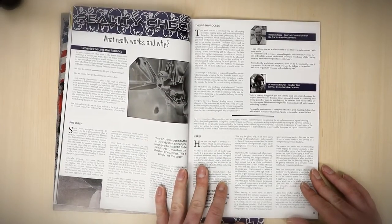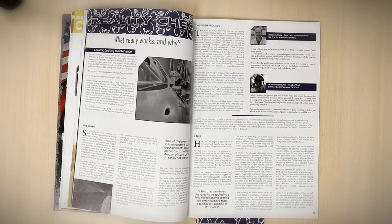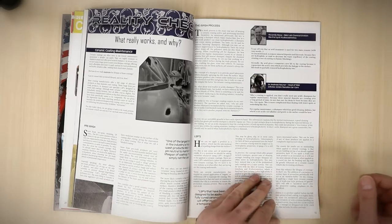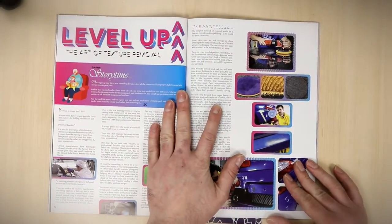Then we have a nice article on maintenance of ceramic coatings. We've asked Ricardo, who's one of the chemists behind Labo Cosmetica, and Andreas, who is one of the chemists behind Nanlex — some real heavy-hitter authorities — who've told us how to maintain ceramic-coated cars.